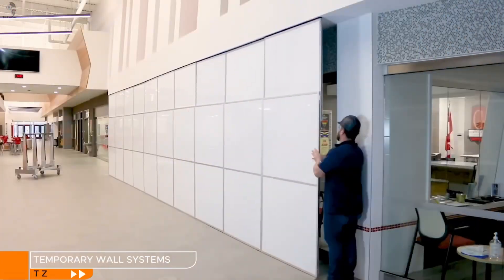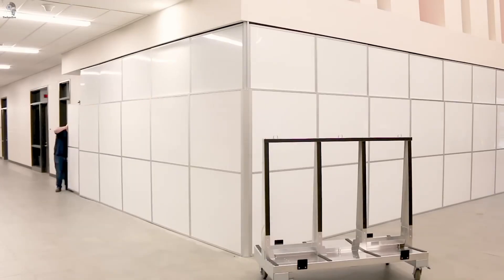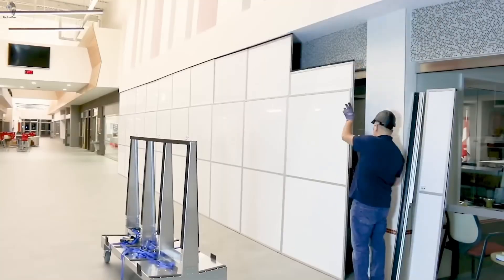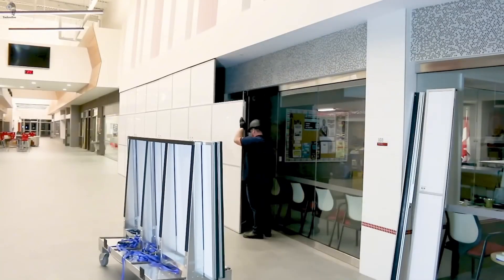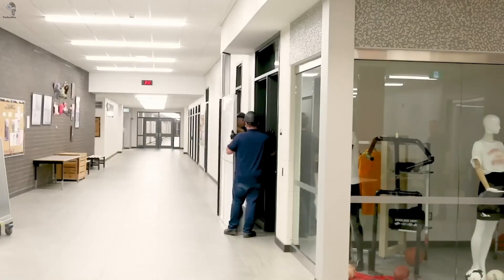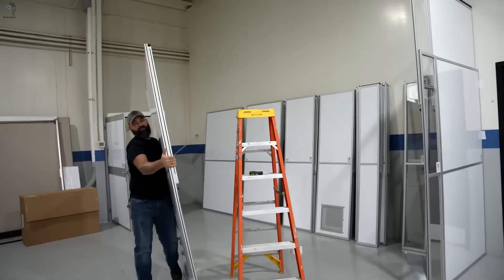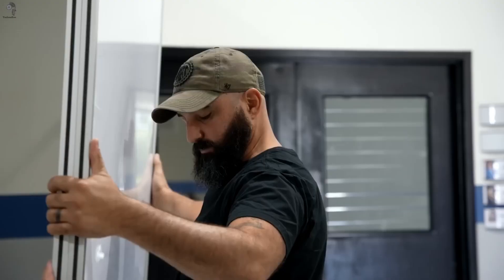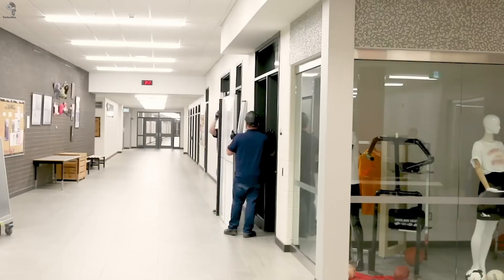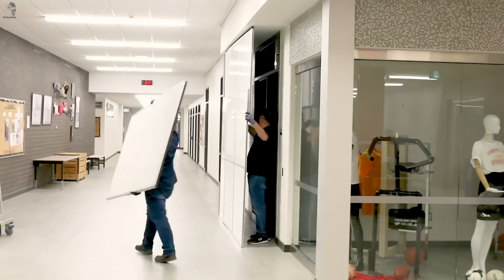When a site needs separation without stopping the work, a temporary wall becomes essential. Temporary Wall Systems builds modular panels that go up fast and keep the space clean. They're used on construction sites, but also in hospitals and other areas that must stay operational. The panels form a solid, opaque barrier so workers and staff can continue without disturbing each other. The system has even appeared in stadium projects, creating protected corridors so players can move without distractions.